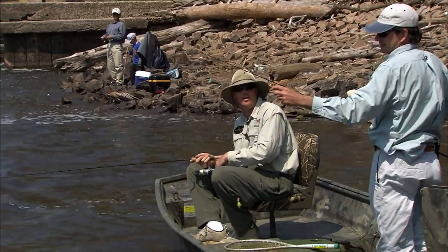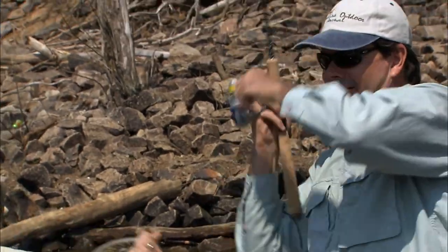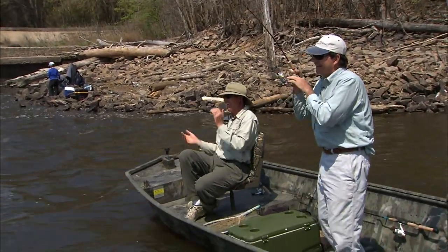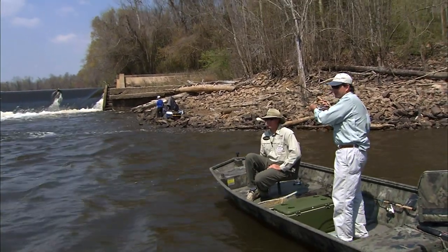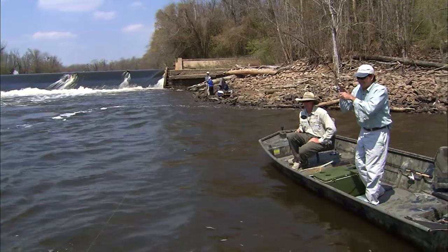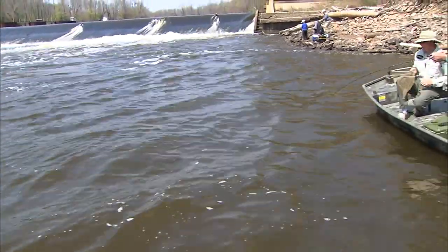All I was doing was just cranking it in — he was up rather high in the water column on that one. There he is! Oh yeah, that's a nice one right there. That fish was right here at the boat — he was literally right on that current seam, and then he decided to go out that way. That was great. Man, that's a nice one. God, that's a nice fish right there — that's a nice fish.